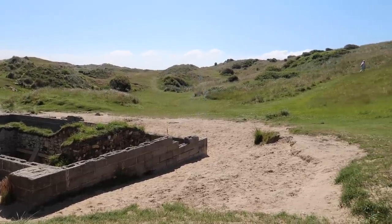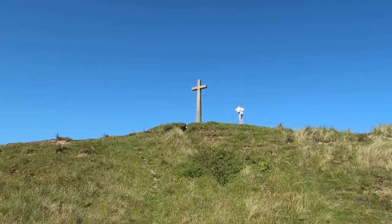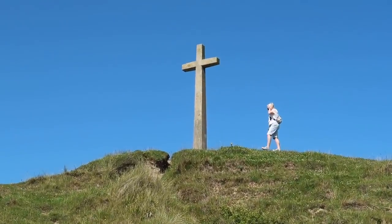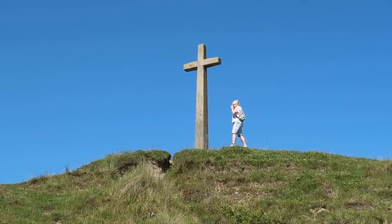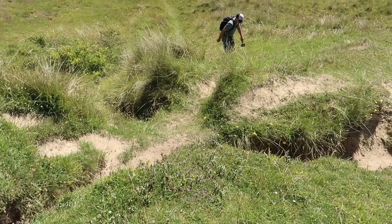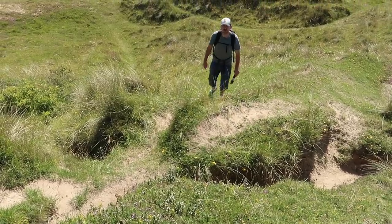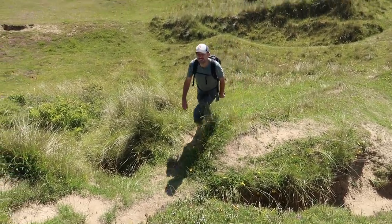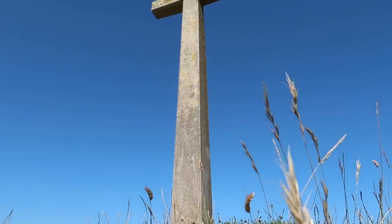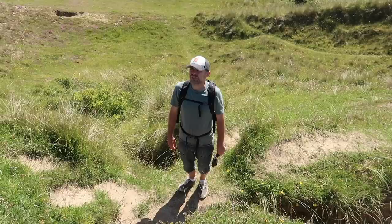The third thing on our trail of St Piran is to go up to the modern cross they put in — simply to let you know where the oratory was. It's a big tall concrete cross on a high dune. From our library we've brought the Cornwall Village Book, put together by the WI. There's a brilliant paragraph in here about Perranporth: legend has it that buried beneath the sand dunes is the city of Langarrow.